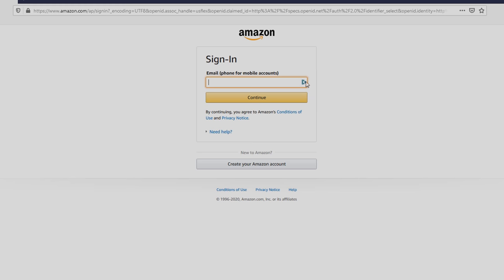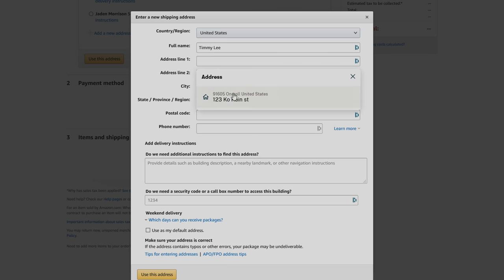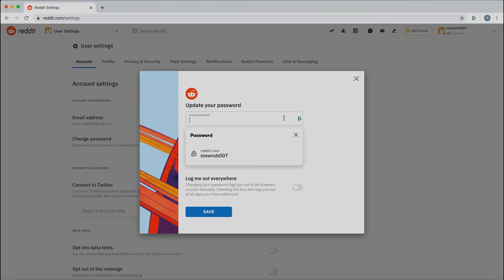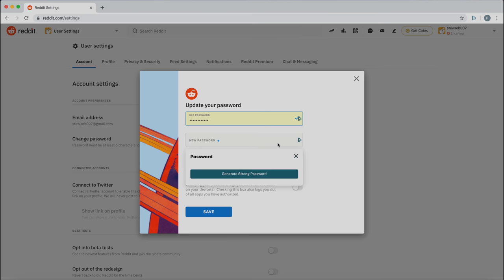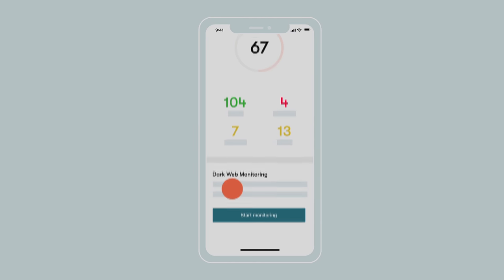Are you always afraid of someone stealing your personal data while you're browsing online? Well no need to fear — Dashlane is here. Dashlane makes it super easy to manage everything. They autofill all your personal information like address, credit cards, passwords and more to make it super convenient to check out. You can also auto-generate super secure passwords and everything is encrypted, making this the safest place to store all of your sensitive data.